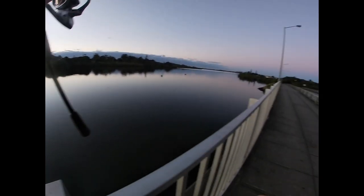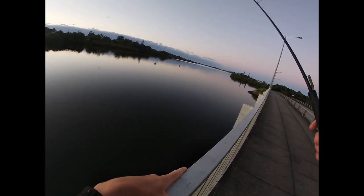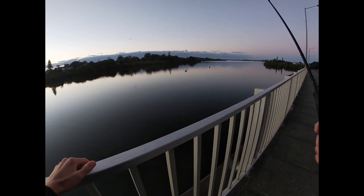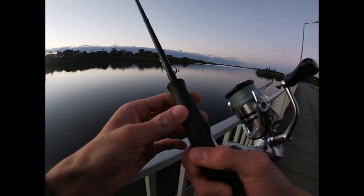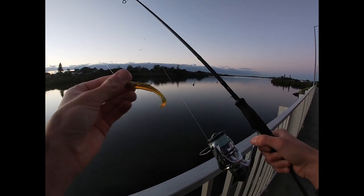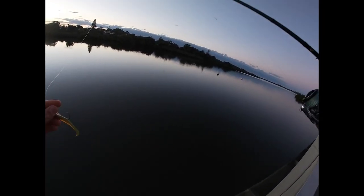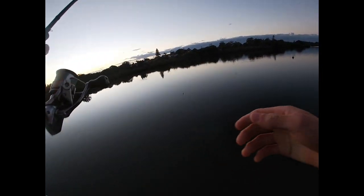Hi guys, today we're out on the local quite early, there's barely any wind and that's basically the way it's going to stay for the rest of the day. Just on my bike, going to spot hop around town, try and find some fish in different areas. We've got eight pound braid, ten pound leader, Z-Man slim swims on a quarter ounce. We've got this bridge here with a nice oyster-covered flat that drops off onto a slightly deeper flat which then drops into a channel. Hopefully there are a couple of flatties sitting on the edge of these channels and flats.